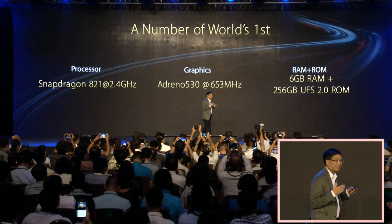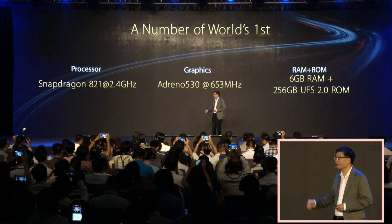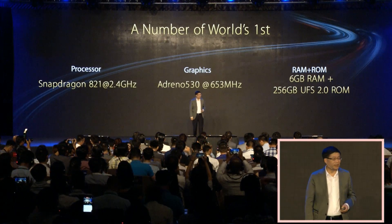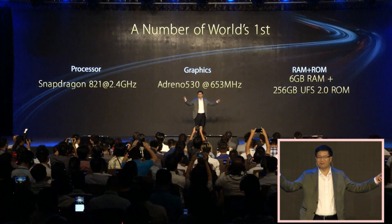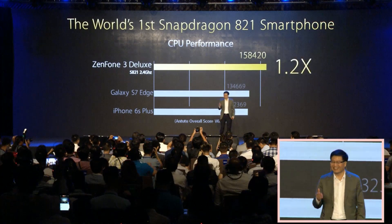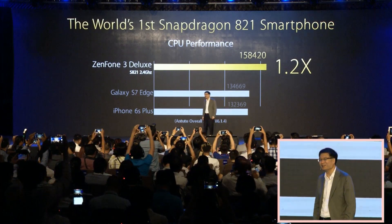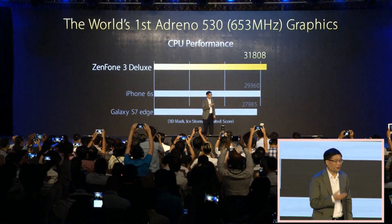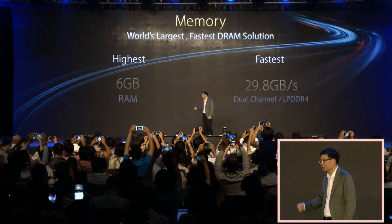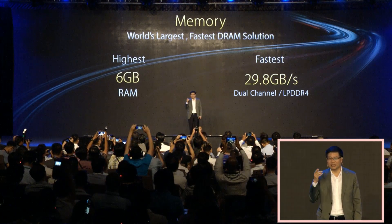More than that, it is the first to have 6GB of RAM and 256GB of ROM. Isn't it incredible? It is 1.2 times faster than the top smartphone in the market, with superior graphic performance.